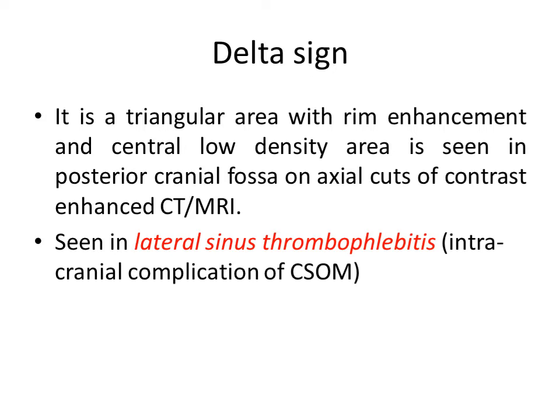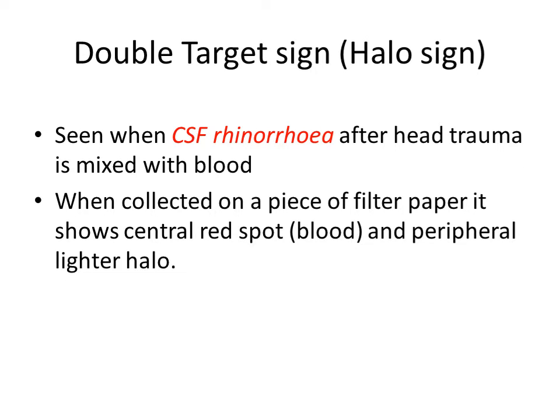Then Double target sign, or Halo sign. It is seen in CSF rhinorrhea, especially after head trauma when CSF is mixed with blood. When this fluid is collected on a piece of filter paper, it shows a central red spot which is blood, with a peripheral halo. That is called the double target sign or Halo sign.